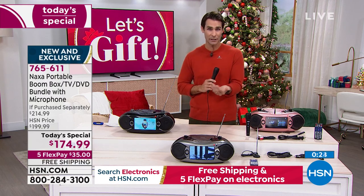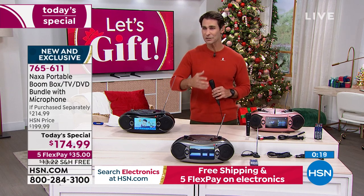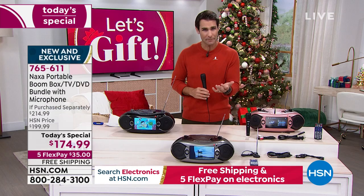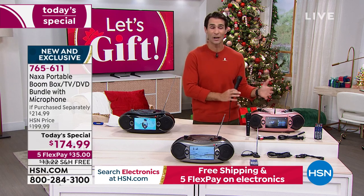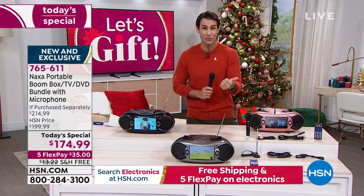If you are picking this up today, you may also be interested in our HSN Protection Plus plan — just peace of mind, powered by Allstate. Make sure you are covered if there is an accidental drop, spill, or cracked screen. You can find this at hsn.com by searching HSN Protection Plus. It is everything in one — party in a box, your complete entertainment system: not just music, not just TV, not just DVD and movies, but karaoke as well.